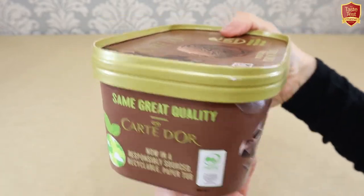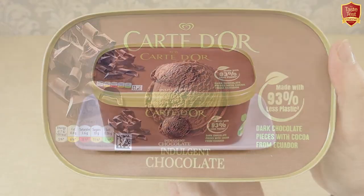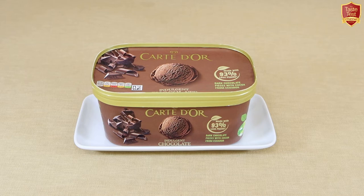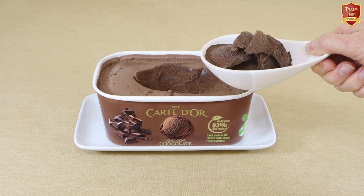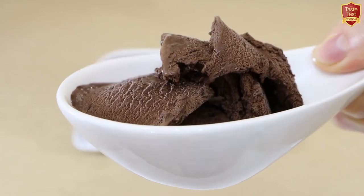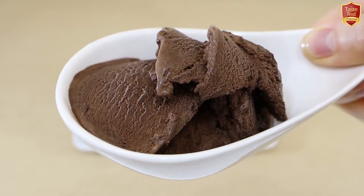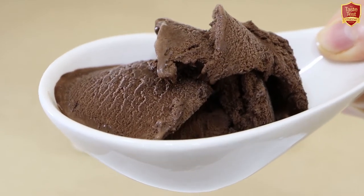This is their Indulgent Ecuadorian Chocolate variety — it contains skimmed milk, not cream, and 2% chocolate plus 3% pieces. Opening up the pot and spooning some out: this has the darkest appearance yet and the aroma is equally strong with a powerful cocoa punch. There are small chocolate flakes evident throughout. It smells good.